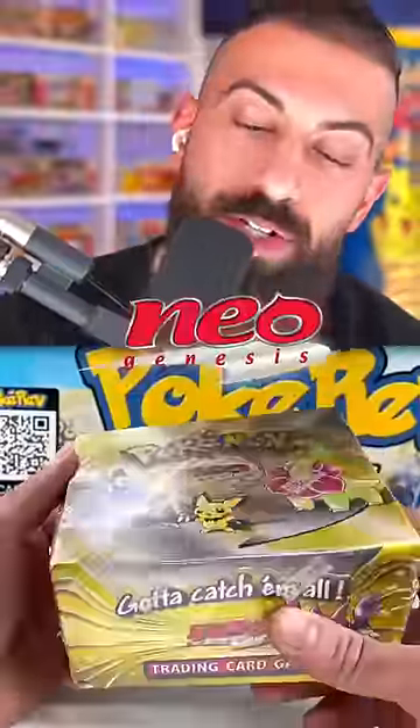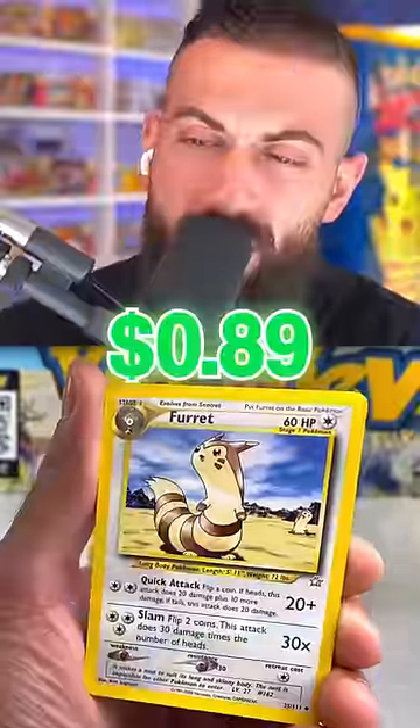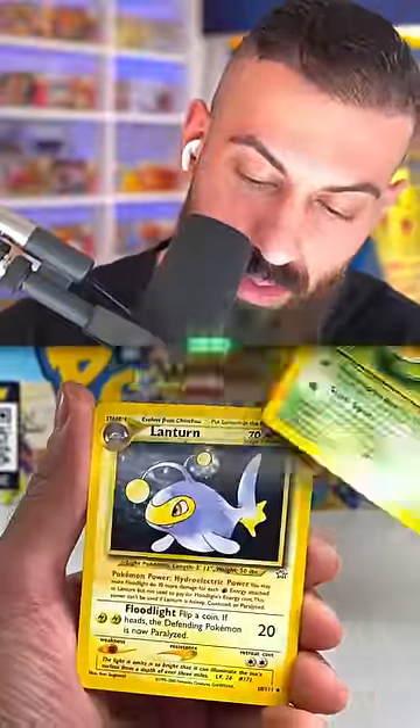We start off by cracking the seal on our Neo Genesis booster box, which is the first ever printing of Gen 2 Pokémon. But it didn't take too long for us to find our first big pull.